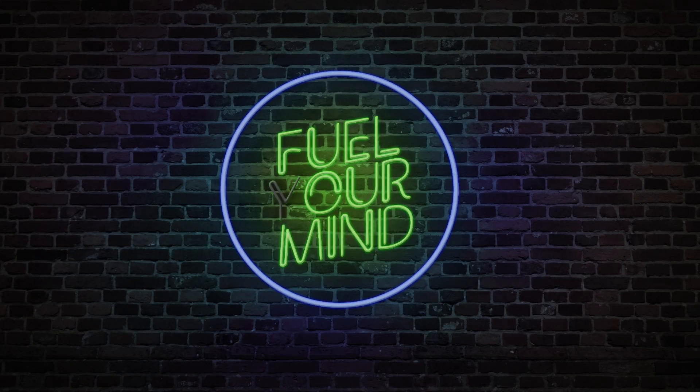Welcome to Fuel Your Mind, a web series dealing with all things diesel. On this episode, we talk about engine wear.